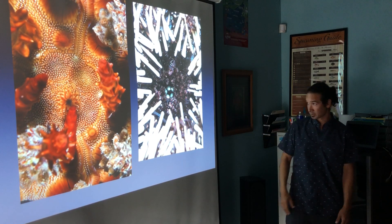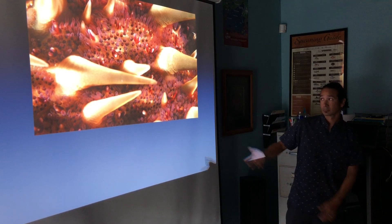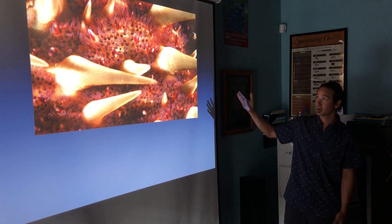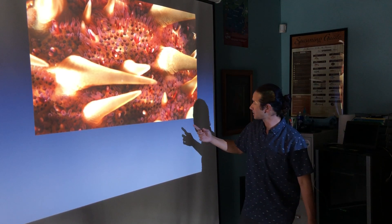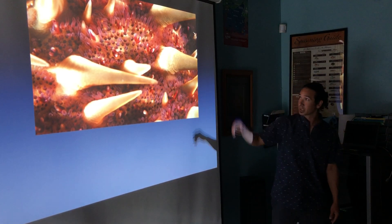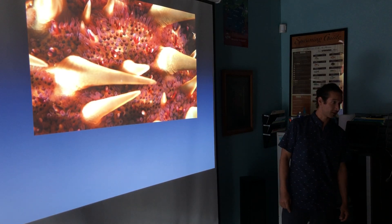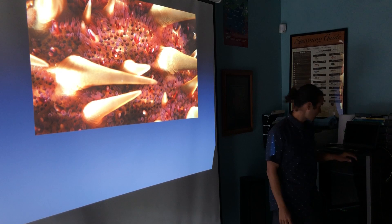Go do some macro photography and do something abstract — it's lots of fun. Same thing with crown of thorns: a lot of these little structures have what look like little mouths on them. Something you can't necessarily see with the naked eye is a lot easier to see on a big screen with a macro lens.